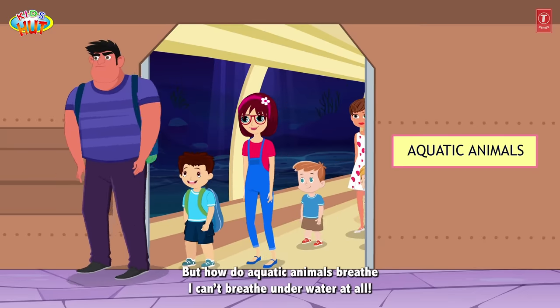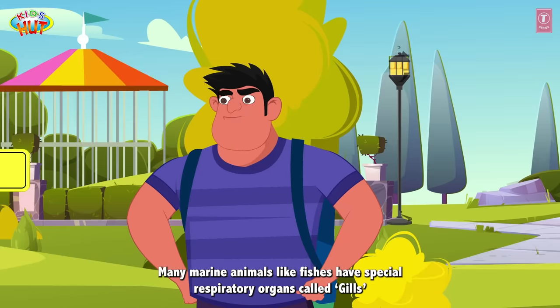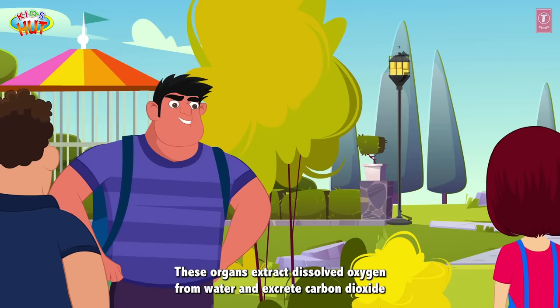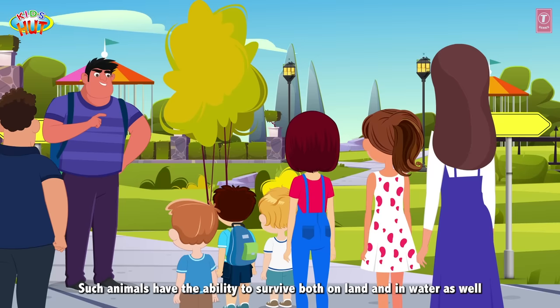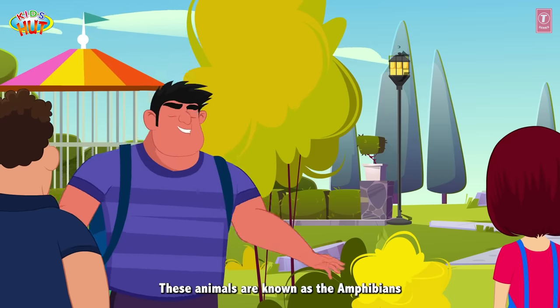But how do aquatic animals breathe? I can't breathe underwater at all. Good question! Many marine animals like fish have a special respiratory organ called gills. These organs extract dissolved oxygen from water and excrete carbon dioxide. What about those animals who don't have these special respiratory organs to breathe underwater for a long time? Well, nature has its own way of surprising us. Such animals have the ability to survive both on land and in water as well.